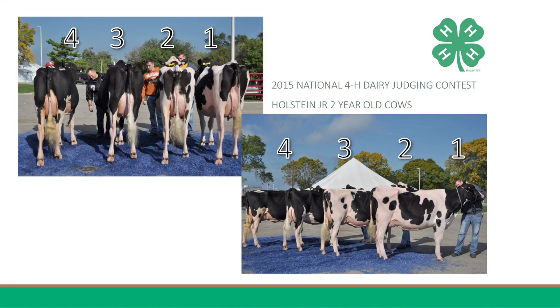And it is these advantages in mammary system, combined with correctness of frame, that places four over one in my bottom pair. Four carries her udder higher above the hock, has a higher rear udder attachment, and has a stronger, more welded on fore-udder attachment that blends more smoothly into the body wall. Four is also more balanced between her rear quarters. In addition, four is stronger through her loin and chine, has a more uphill run, is wider and deeper in her heart, has more sweep of rib, and carries more width through her hips, thurls, and pins.